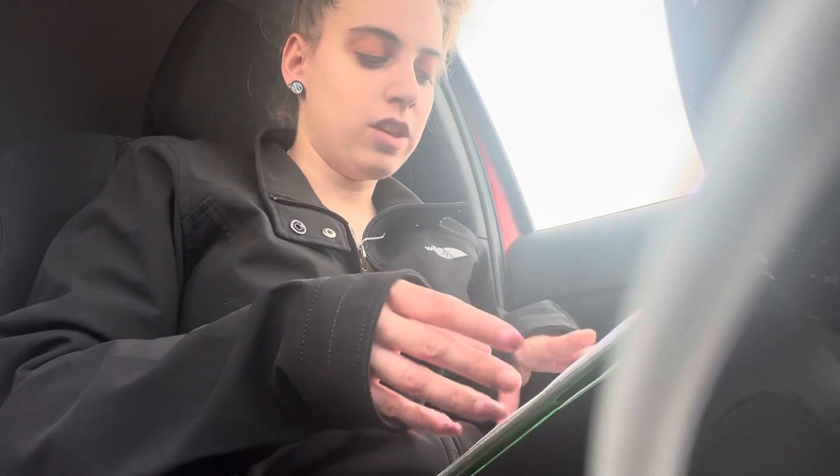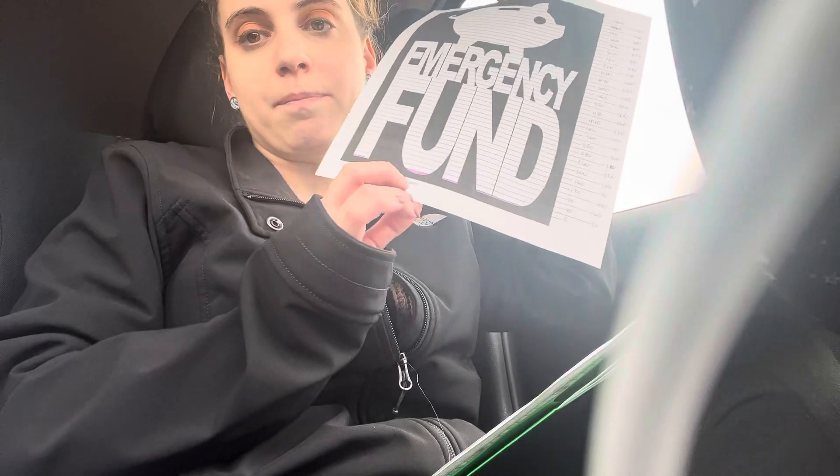So if you do not know, my goal is to save $10,000 this year in my emergency fund, but what I've decided to do is break that down into smaller amounts. So I am currently using this Debt Free Charts tracker and it is for $1,000.